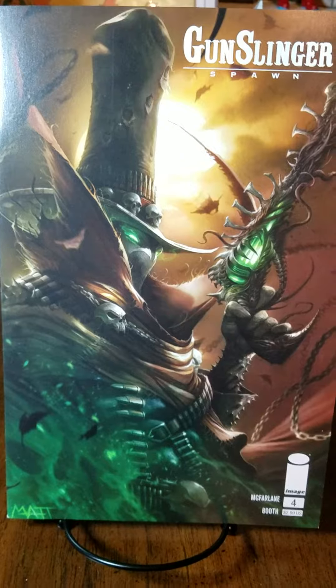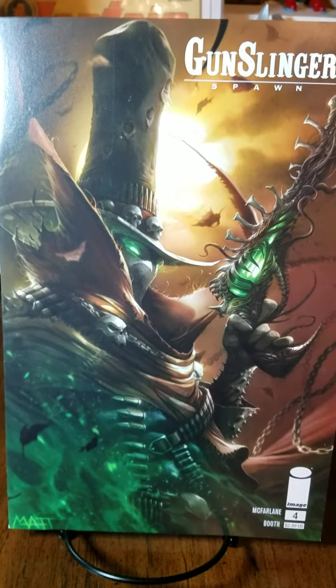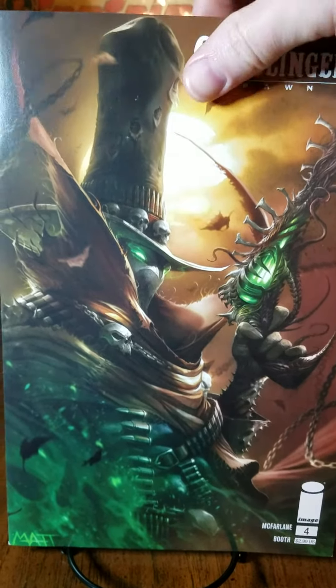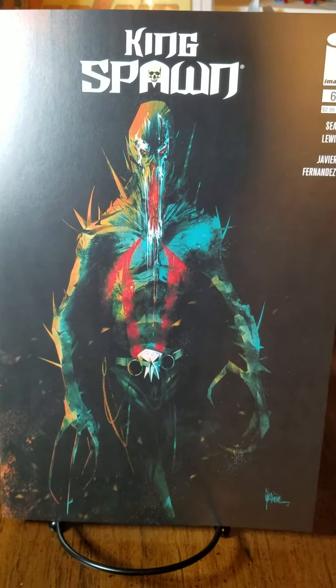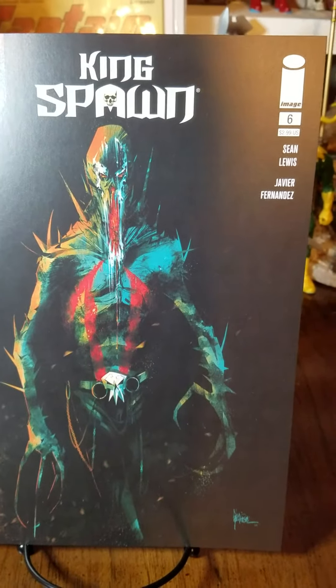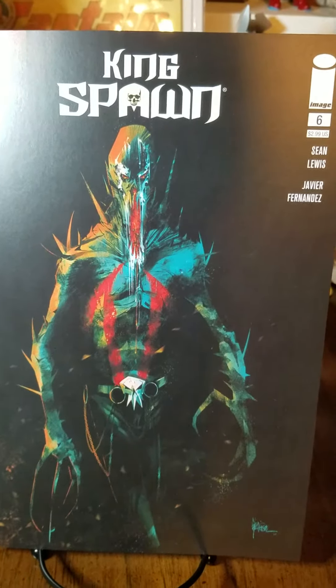Next we have Gunslinger Spawn number four, beautiful cover B by Francesco Mattina — love it. Next we have Kingspawn number six, cover A by Jonathan Glapion, or something to that degree — I apologize if I said it wrong. Very very cool.